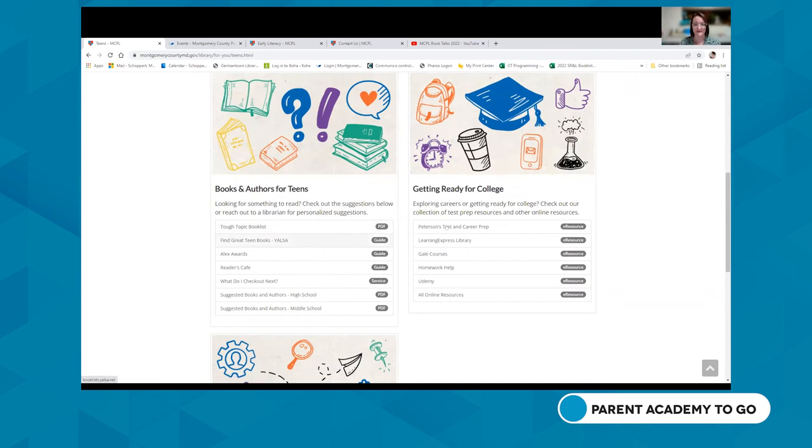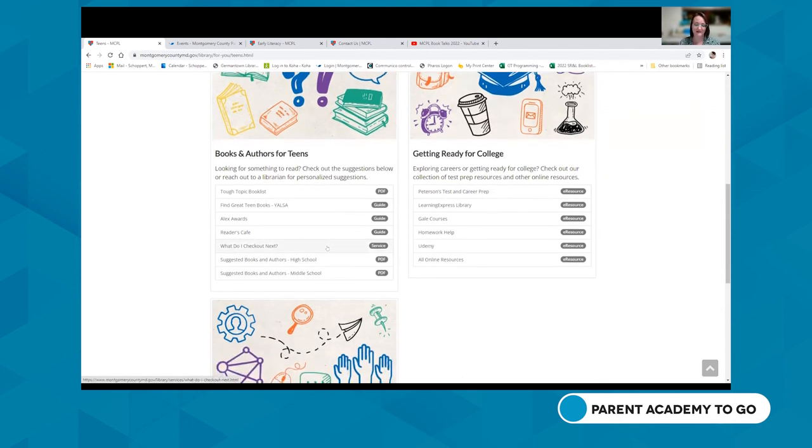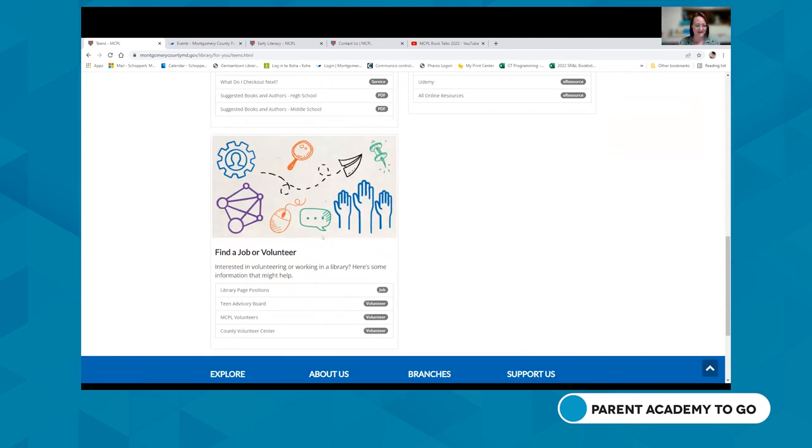Resources for getting ready for college include the Peterson's test and career prep site — a great way to get study prep for SATs, GRE, and other tests. We even have a digital resource that helps prepare teens for driving — you can take the practice test for driver's ed. And since teens are always looking for SSL hours, on this page you can find local jobs, volunteer opportunities, information on teen advisory boards, and volunteering at the library or within the county in general.